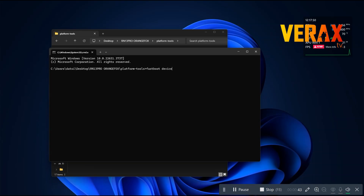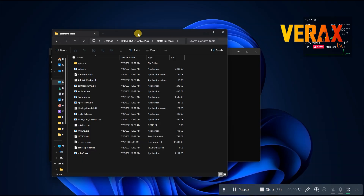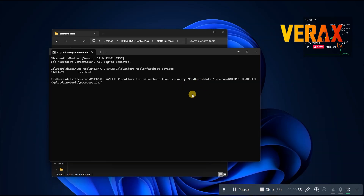Type fastboot devices to verify if the device is connected and readable. Now, flash the image recovery by typing the following command. Once done, type fastboot reboot recovery to boot to the OrangeFox recovery.